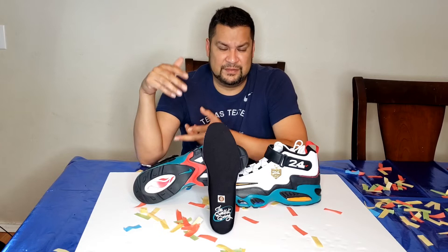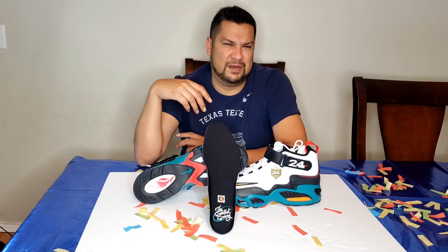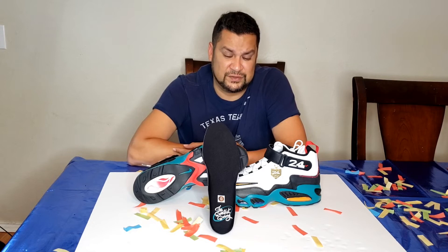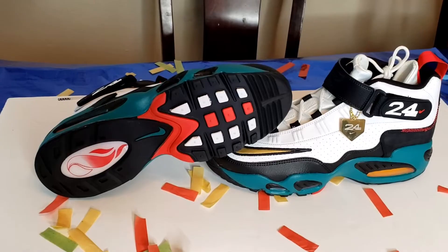The theme of this shoe is the 'sweetest swing,' because if you ever watch Ken Griffey Jr. play or watch videos, his swing looked effortless and he used to knock them out of the ballpark. You'd think it was going to stay inside the field, and next thing you know — home run. That's the sweetest swing. I popped out one of the insoles and it has the sweetest swing on there, which I think is pretty cool.